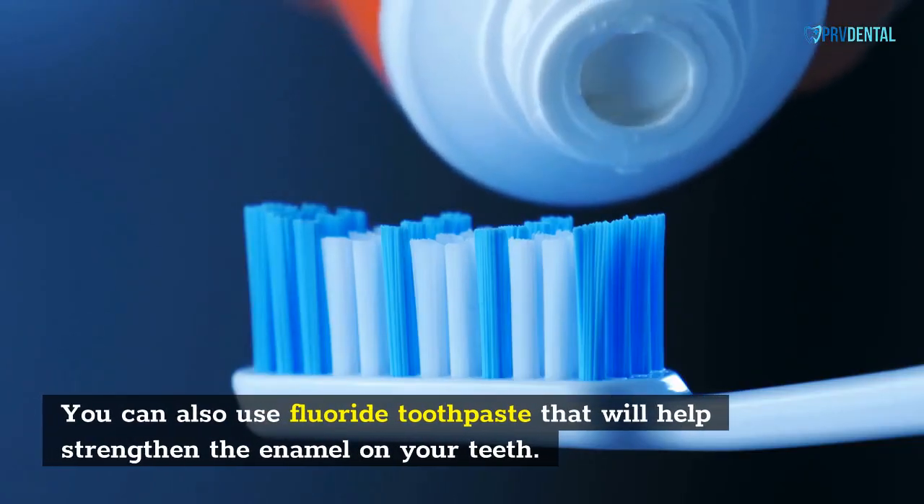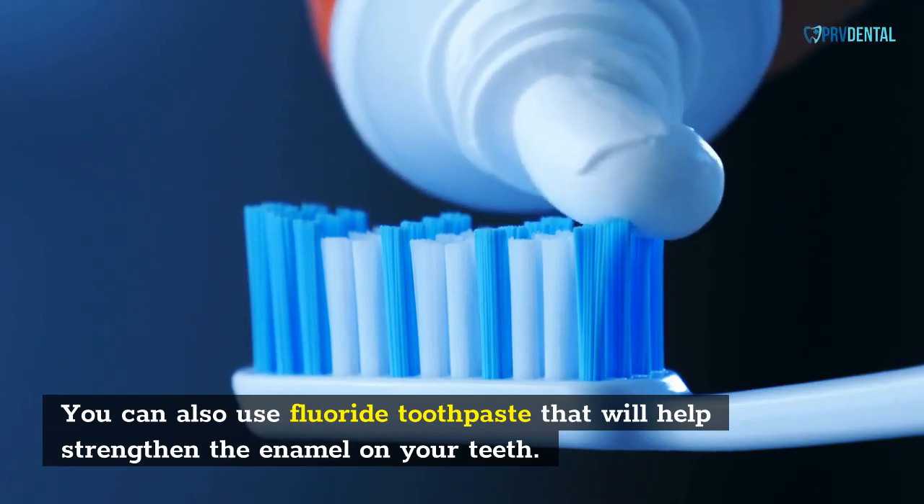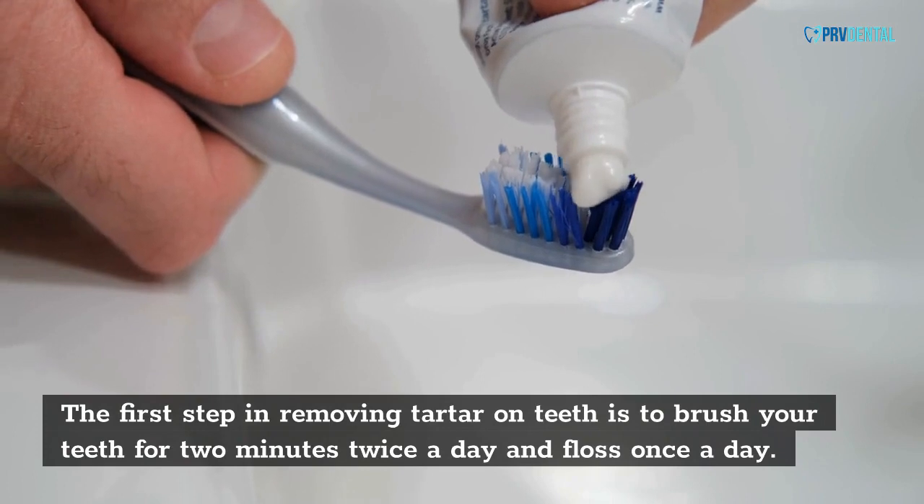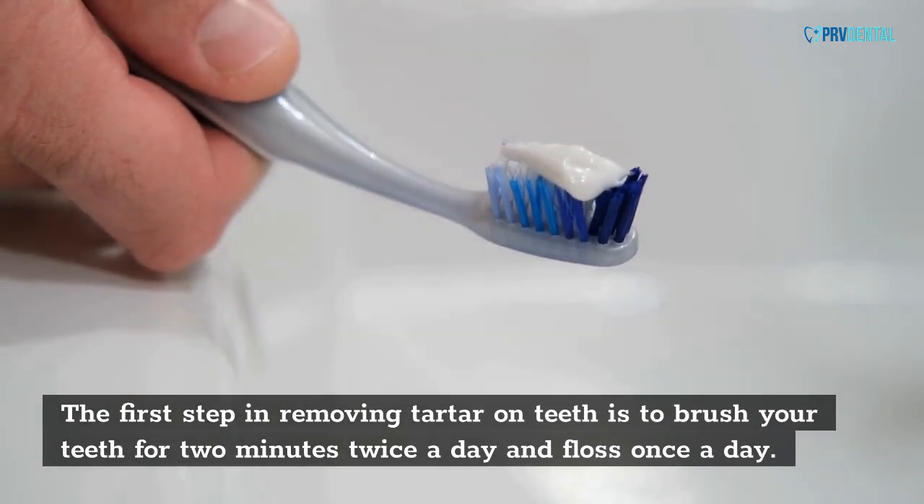You can also use fluoride toothpaste that will help strengthen the enamel on your teeth. The first step in removing tartar on teeth is to brush your teeth for two minutes twice a day and floss once a day.